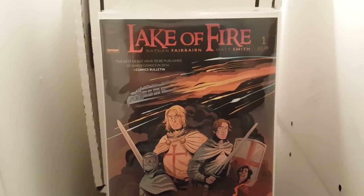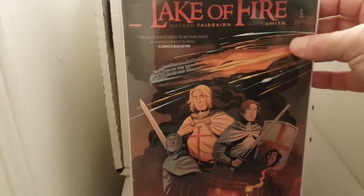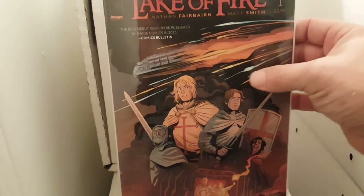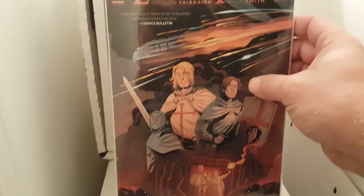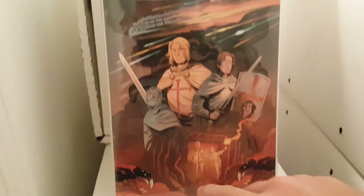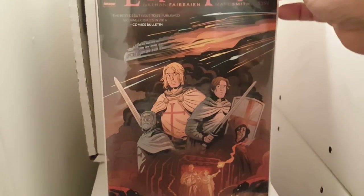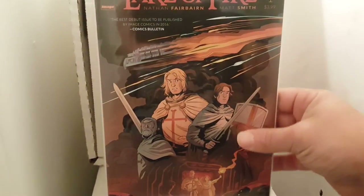I got Lake of Fire number one. I think this is gonna be a pretty cool series. I haven't read it yet, but I've been wanting to. It's set back in the Knights Templar days, and I think some kind of meteor or spaceship crashes or something, and you start having these things with the Knights. So I'm kind of interested to get into it. I think it's gonna be a pretty cool story.